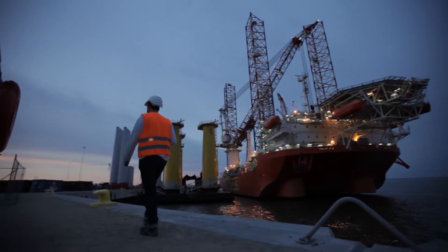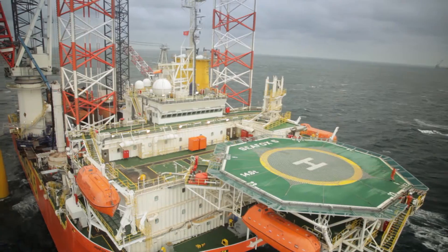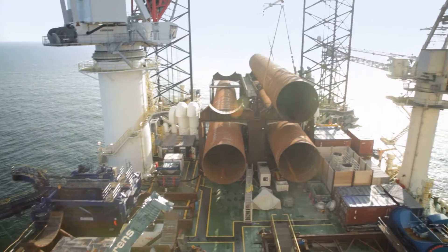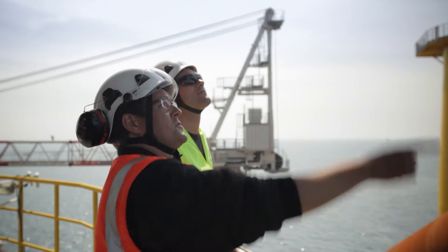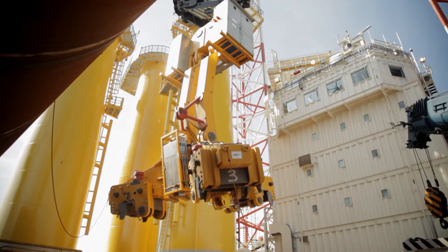The Dantusk offshore windfarm, situated 70 kilometers west of the island of Sylt and directly on the German-Danish border, will be one of the first large-scale offshore windfarms ever to be built in the German North Sea. In order to install the wind turbines safely and securely in water that is between 21 and 32 meters deep, the foundations are anchored 40 meters into the seabed.